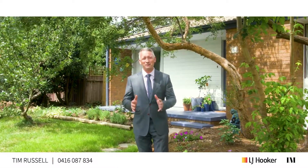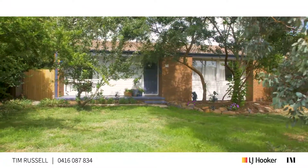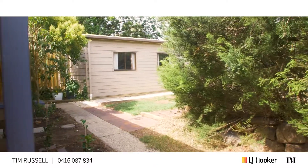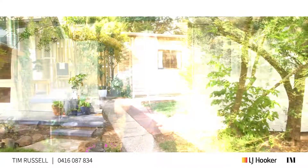Hi there folks, I'm about to show you one of the most delightful homes on the market in Kayleen right now. This home really does have the cute, and if you're a first home buyer looking to break into this fantastic suburb, or an investor looking for a home that's going to be easily maintained and very readily rented, then this is just the ticket. Come on, let's go have a look through.